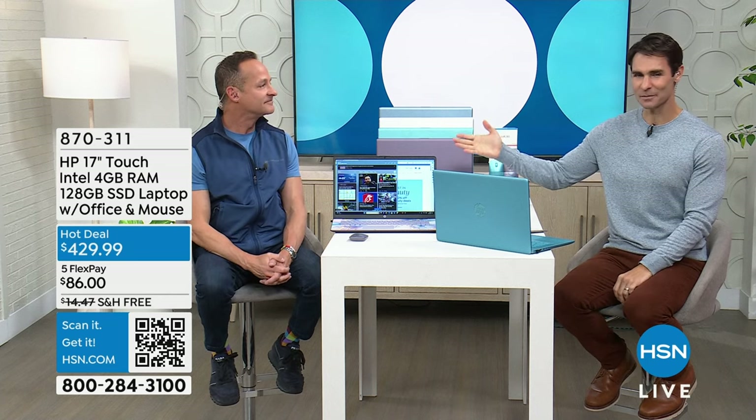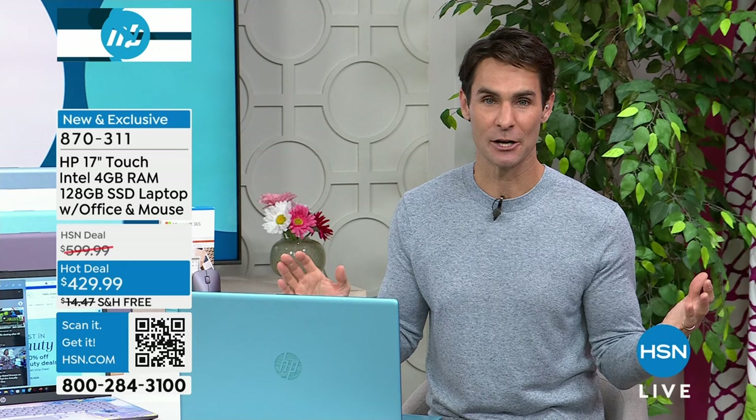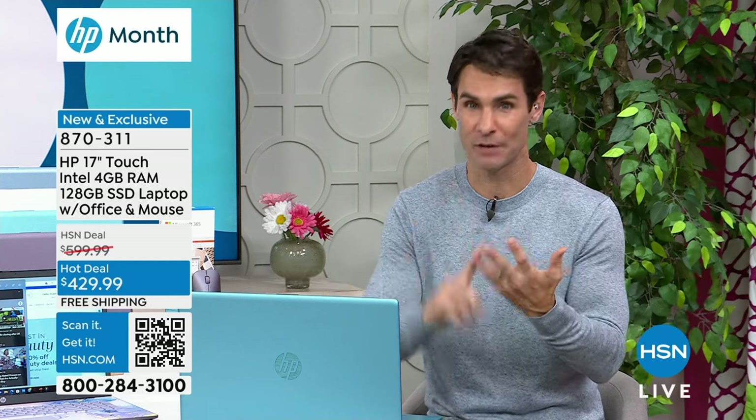I'm Ty Mayberry, and I'm here with one of our electronics experts representing HP, Mr. Aaron Berger. This hour, we're talking about one brand - the number one computer manufacturing brand in the country. Known for their computers, known for their shredders, known for their printers. We've got all of that for you this hour.